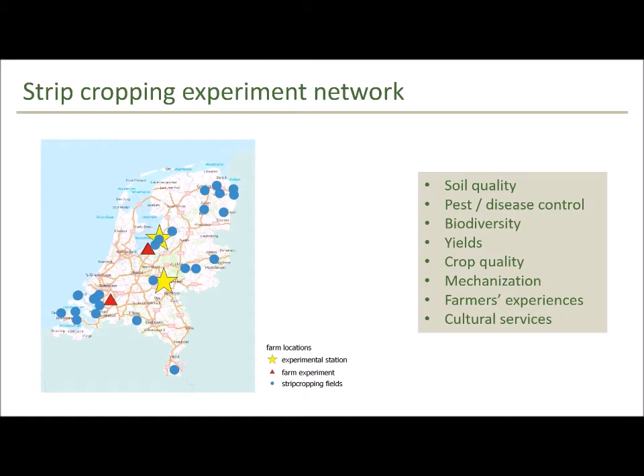What we do is manage a large network of strip cropping experiments across the Netherlands. It's a combination of experimental stations, on-farm experiments, and farmers who are doing strip cropping commercially. Across these different locations we're conducting research into a range of ecosystem services, and also looking at mechanization opportunities and constraints, farmers' experiences, and different cultural services provided by strip cropping.